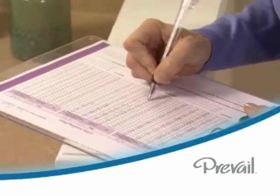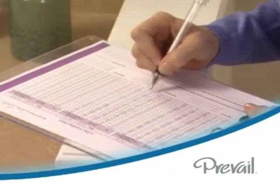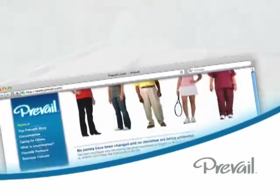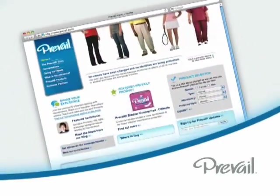It's a good idea to keep a bladder and bowel diary for a few days before your appointment, so your doctor can easily and quickly offer the best treatment options. A bowel and bladder diary form can be downloaded from Prevail.com, as well as a list of foods and medications that may also be impacting your level of continence.